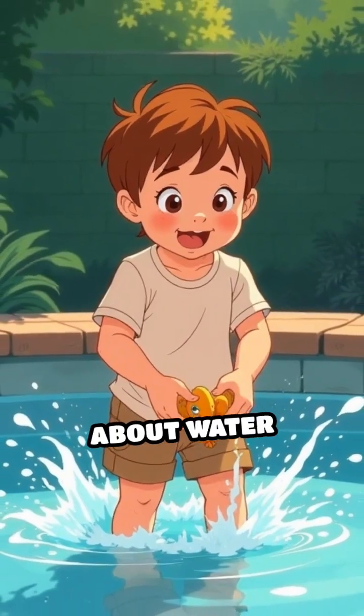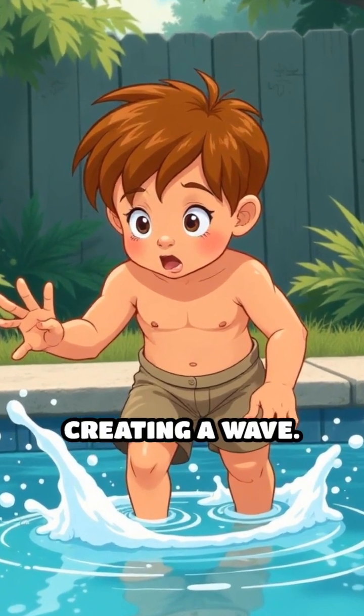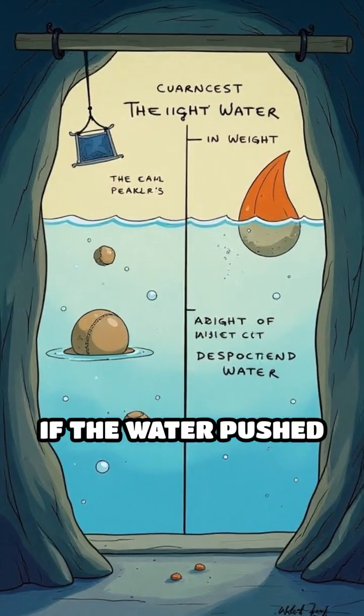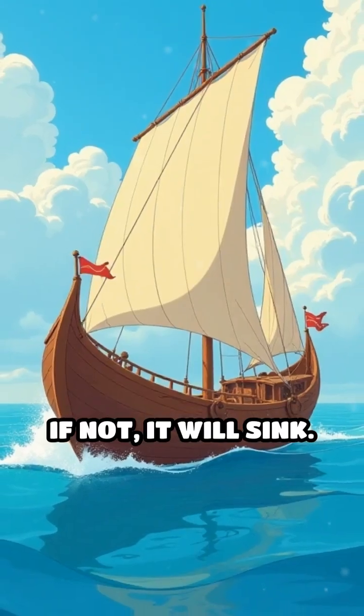Now let's talk about water displacement. When you drop an object into water, it pushes some of the water out of the way, creating a wave. The amount of water pushed aside depends on the object's size and shape. If the water pushed aside weighs more than the object itself, the object will float. If not, it will sink.